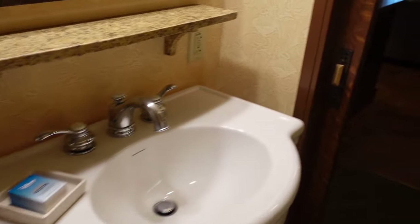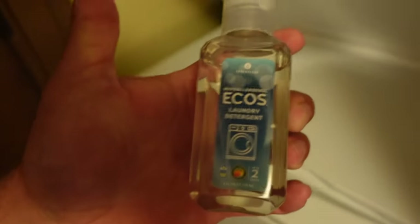Coming out of the bathroom, to the right is a closet with your washer and dryer. They do provide a little bottle of soap for you.